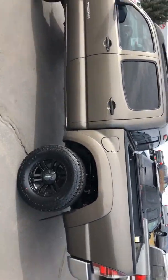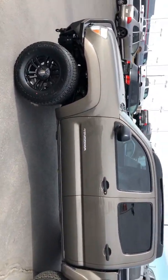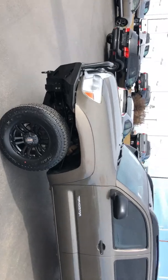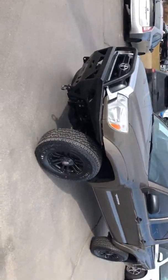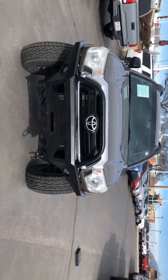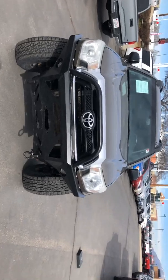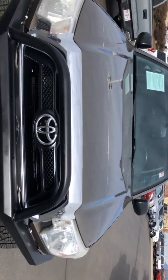Doesn't look like the tow package has ever been used. As far as the body goes, I'm not seeing any dings or dents on the vehicle, but I did notice some rock chipping — nothing significant, but I will highlight that here in a second. Looks like they did a custom front bumper on this vehicle, actually it's pretty good looking. Looks like they also did a clear bra on the front hood.